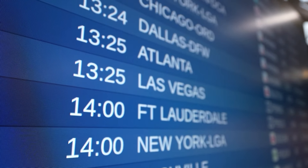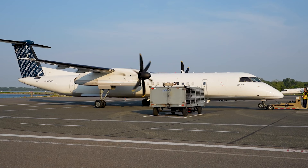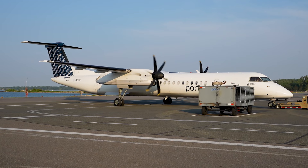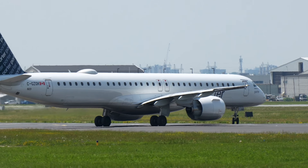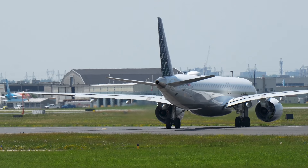Before boarding the plane, let's spew some facts about the airline. Porter Airlines is a Canadian airline that started its operations back in 2006. They originally took to the skies with a growing fleet of de Havilland-8 Q400s, and this particular aircraft type still remains in their fleet to this day. More recently, Porter acquired a bunch of Embraer E2 jets to extend their services throughout North America.